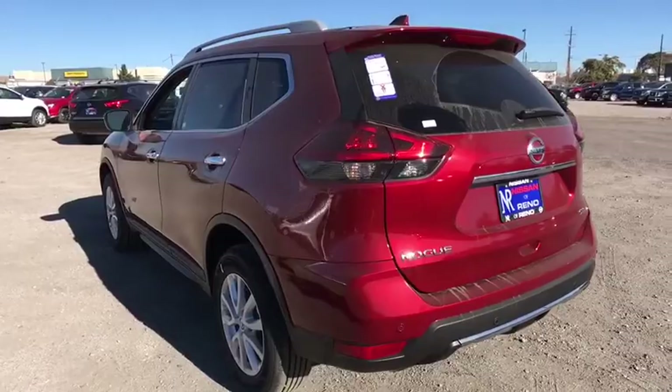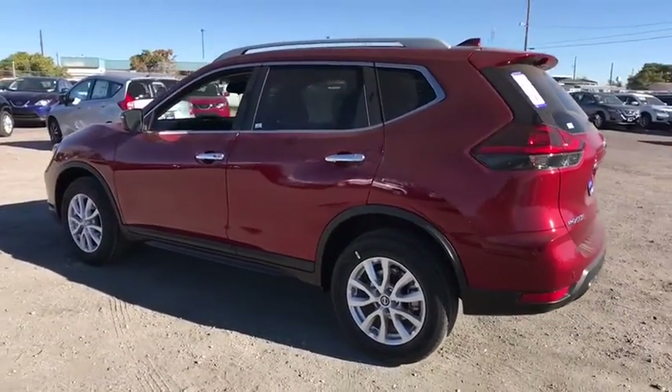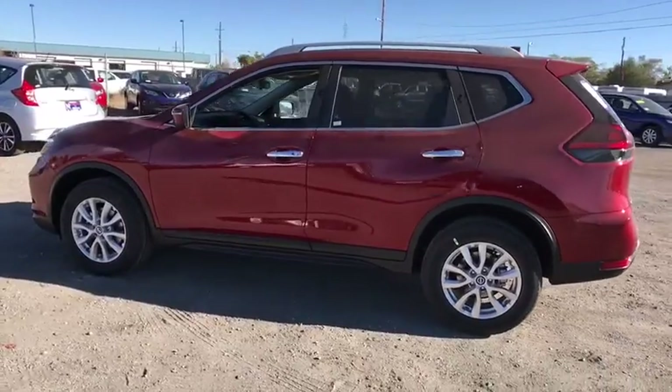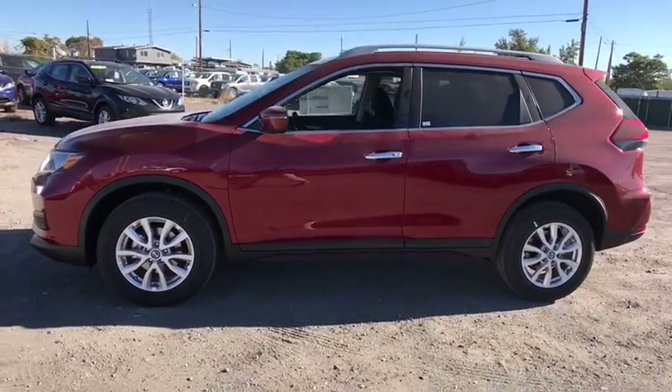All-wheel drive, lane departure warning, Bluetooth, leather-wrapped steering wheel, power steering, adjustable steering wheel, aluminum wheels, keyless start, four-wheel disc brakes, cruise control, climate control.